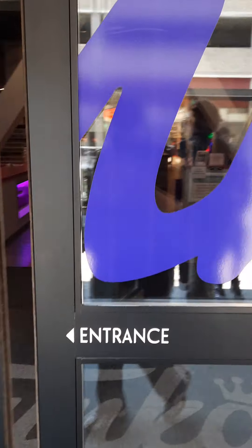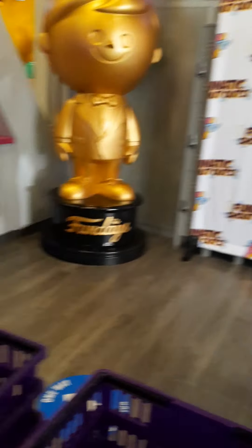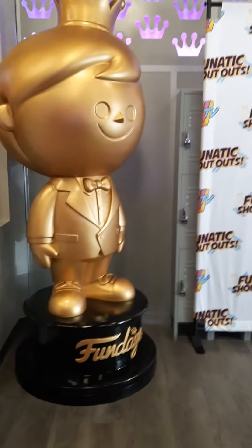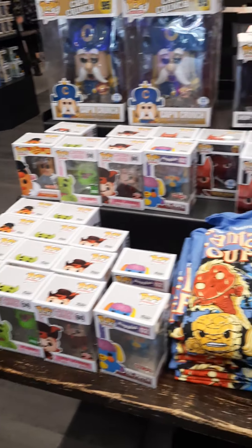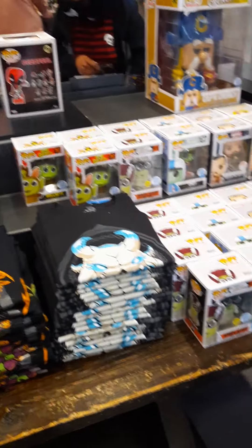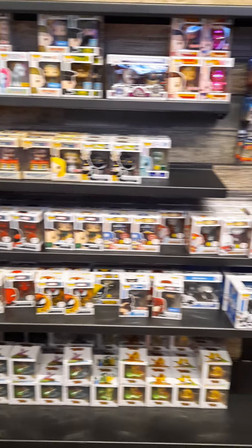And here we go. I went the wrong way in. All right, buy two get one free on these guys today. Don't see anybody in particular I need. We do have a display of some of the exclusives that came from other stores here.